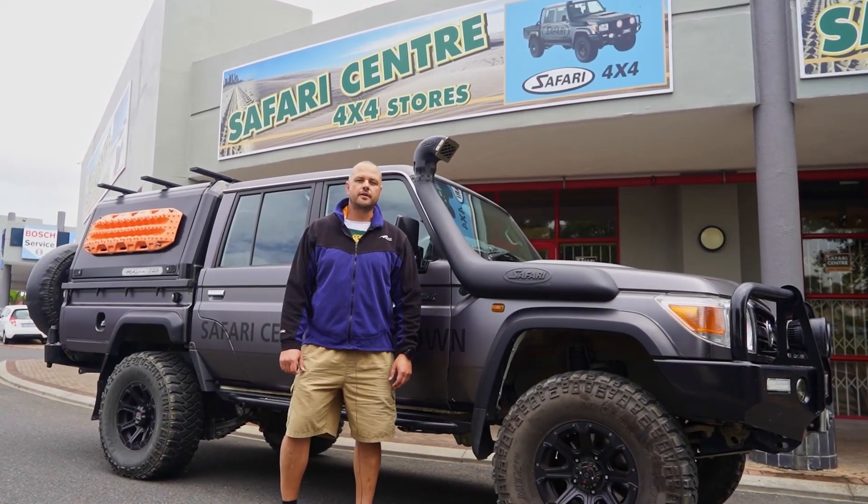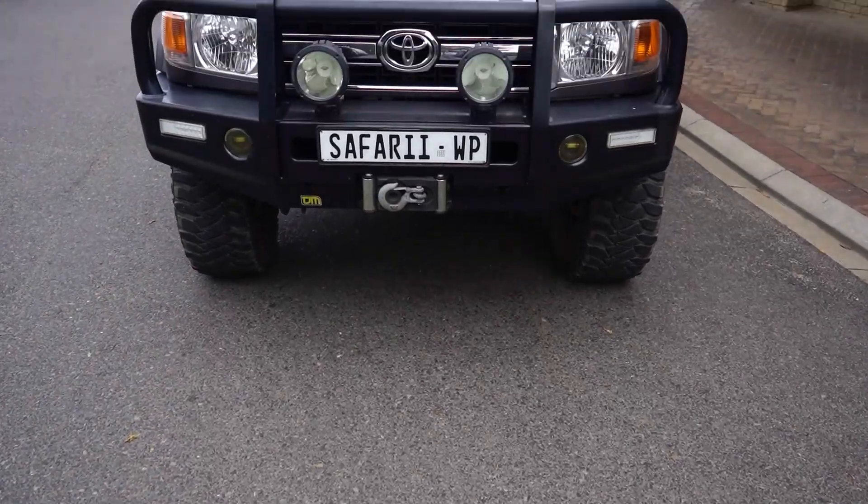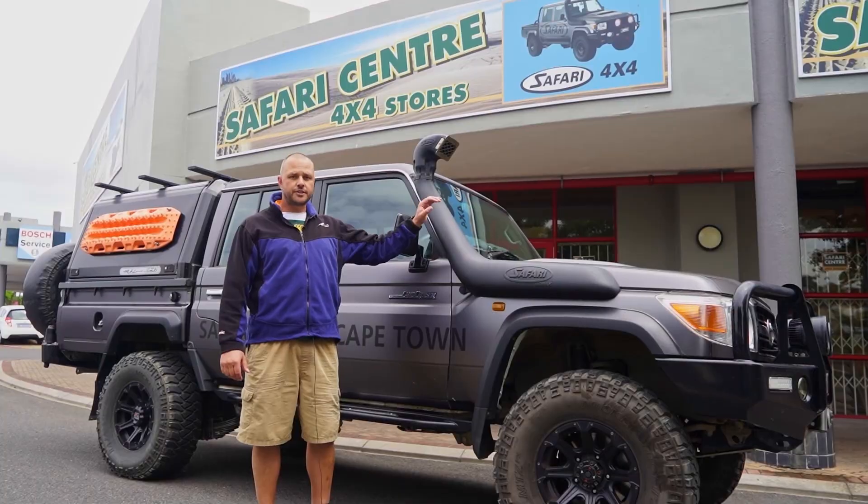Hi guys, my name is Horst Kjallermann. I'm from Safari Centre Cape Town in South Africa. This is our Land Cruiser 70 Series V8.